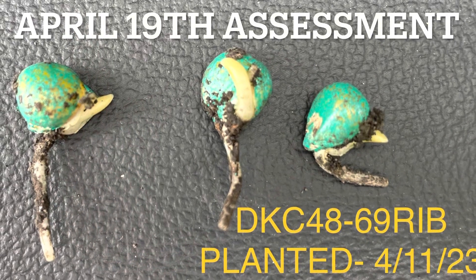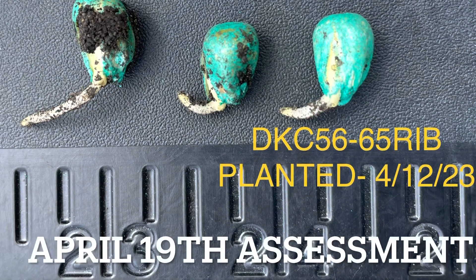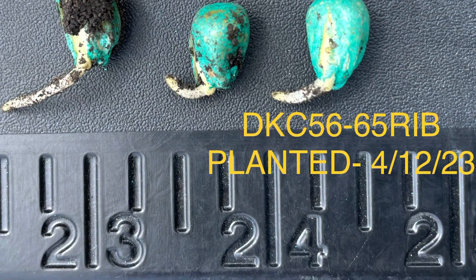Here are the comparisons from last Wednesday the 19th. This is what things look like for the 4869 and 5665. You can see how far we've come.